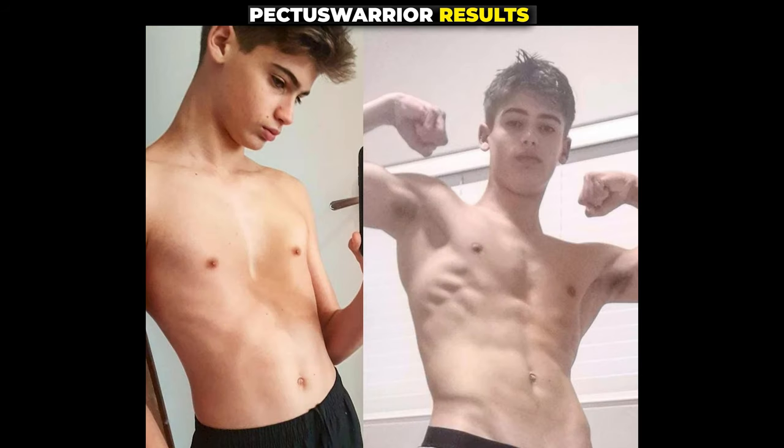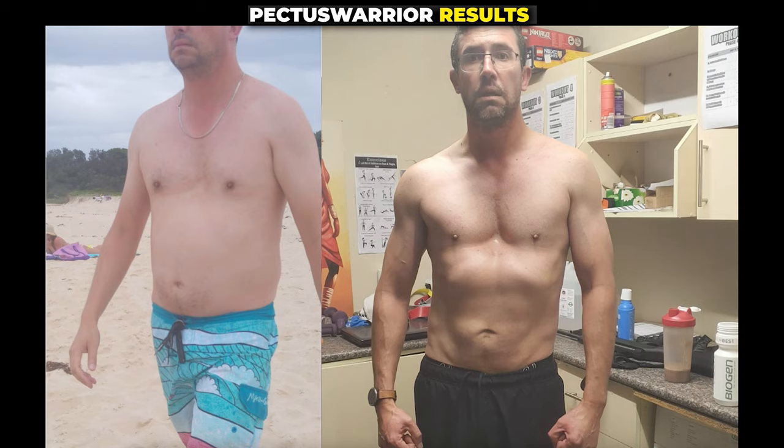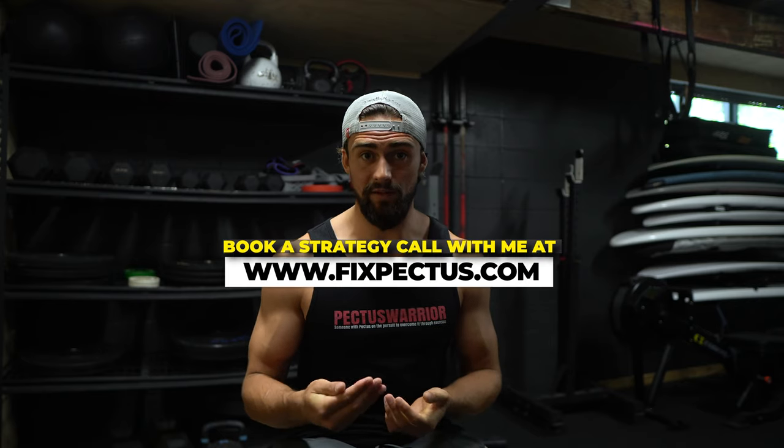I hope this video is helpful and has clarified how I fixed my pectus, the areas I focused on, and what I did with my training. If you're interested, you can become a client — I have a recent video showing how I help my clients, because it's important to take a one-to-one approach since not all cases of pectus are the same. I recommend booking a strategy call so I can personally meet you and determine the best approach. Thanks for watching — give it a thumbs up if you enjoyed it, and recommend my channel to anyone you know with pectus.